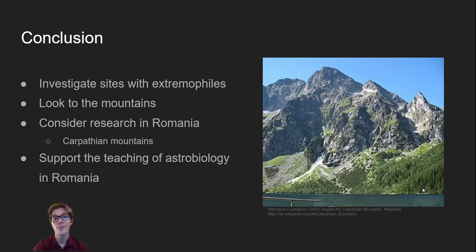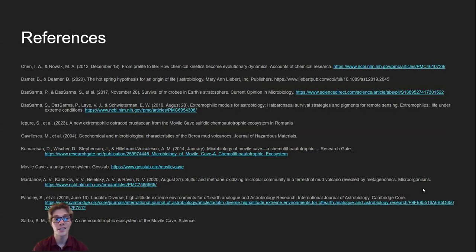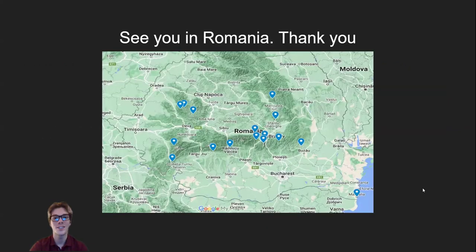We concluded that Romania is an interesting place to investigate astrobiology with its sites containing extremophiles, haloarchaea, and various extreme environments. It is also a place where we can promote astrobiology and use field trips as great tools for teaching space exploration. Thank you so much for listening. Here are my references if you're interested, and I'll see you in Romania.